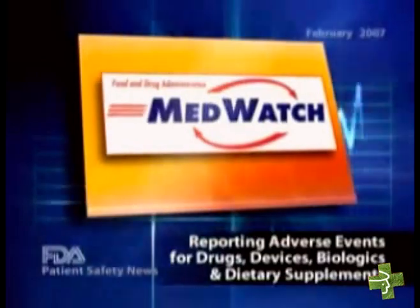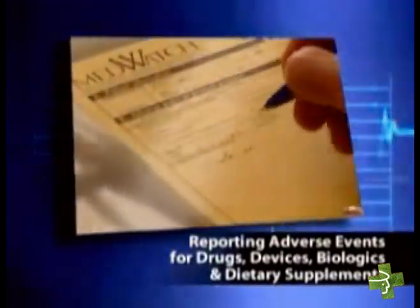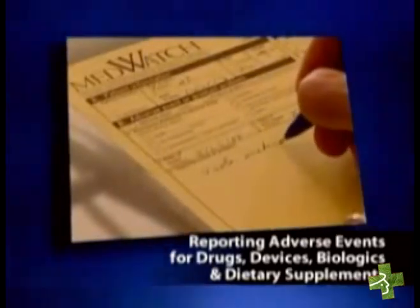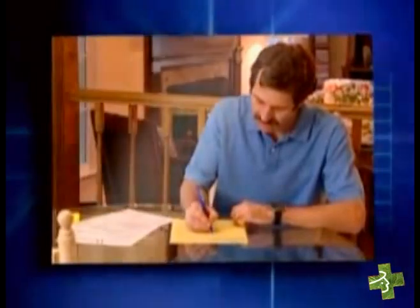FDA's MedWatch program allows healthcare professionals and consumers to report to the FDA serious problems with the medical products they prescribe, dispense, or use. These reports, along with follow-up investigations, can help to identify important safety concerns.